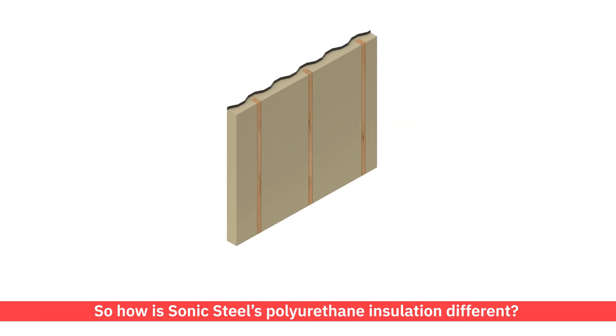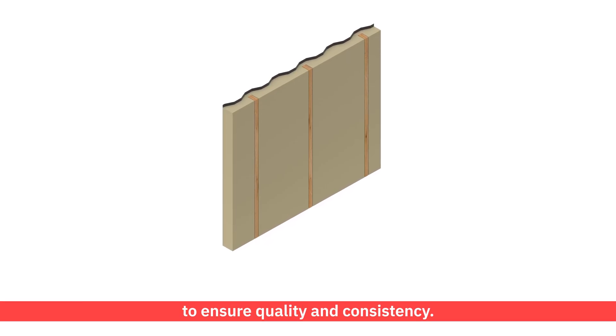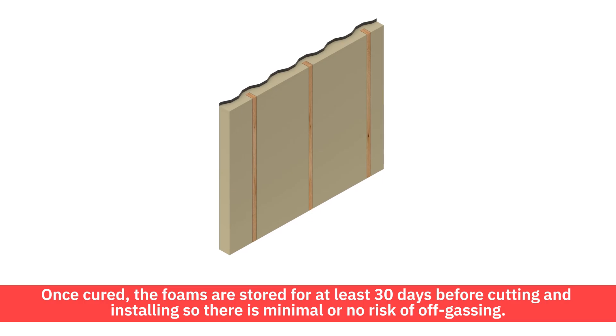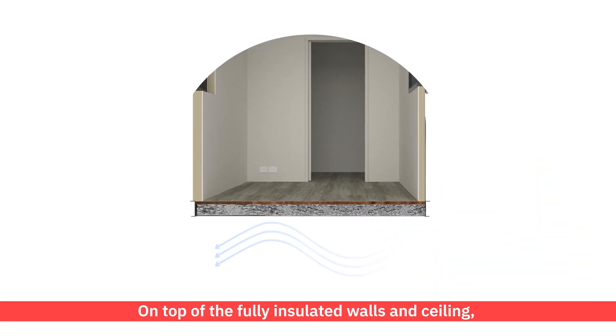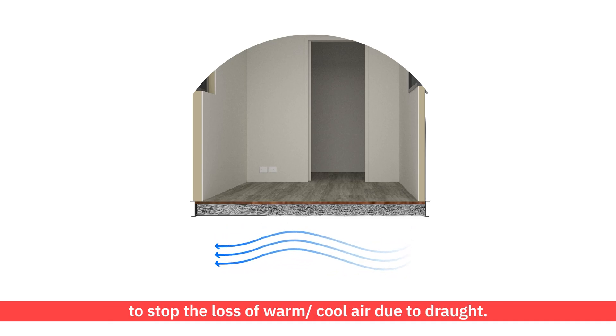So how is Sonic Steel's polyurethane insulation different? Our PUR panels are block moulded by industry specialists in a controlled environment to ensure quality and consistency. Once cured, the foams are stored for at least 30 days before cutting and installing, so there is minimal or no risk of off-gassing. On top of the fully insulated walls and ceiling, we also offer additional insulation underneath the floor to stop the loss of warm or cool air due to draft.